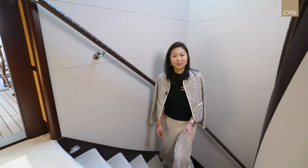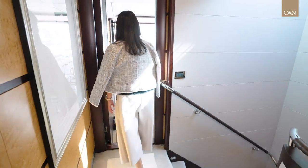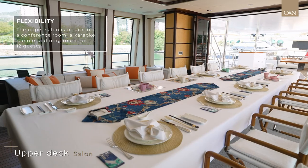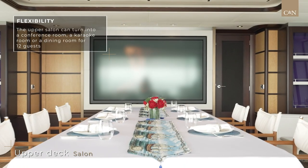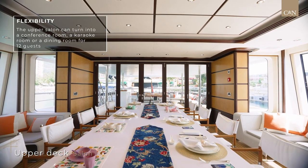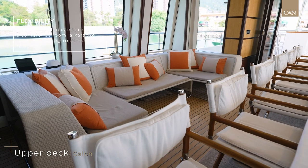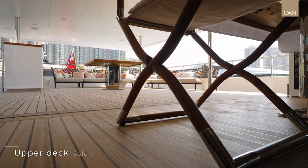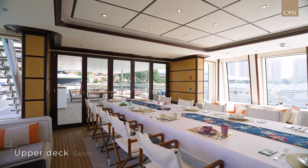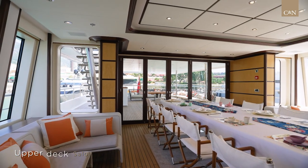Moving up from the main deck to the upper deck is where the wheelhouse, entertainment room and dining area are. The dining area has a flexible layout which offers you countless options. With an 85-inch TV and an integrated sound system, this upper salon can turn into a conference room, a karaoke room or a comfortable dining area for 12 guests. With an inventive system of sliding doors and a seamless teak floor leading from the indoor dining onto the aft deck, this gives you a massive space under cover to entertain your guests.